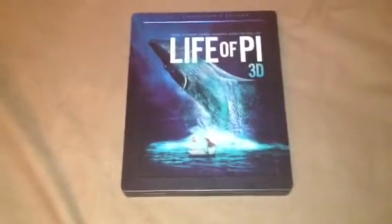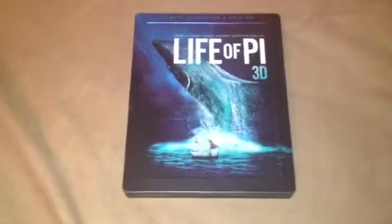Hi guys, this is MovieBuff35 and today I'm showing you the Life of Pi 3D Steelbook.